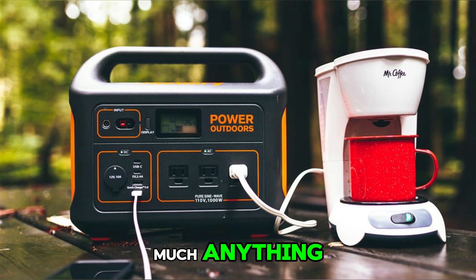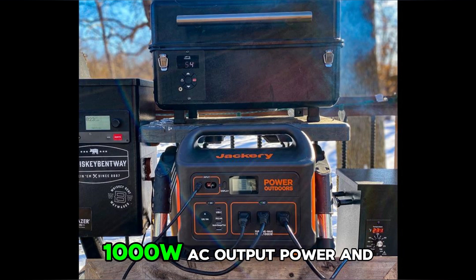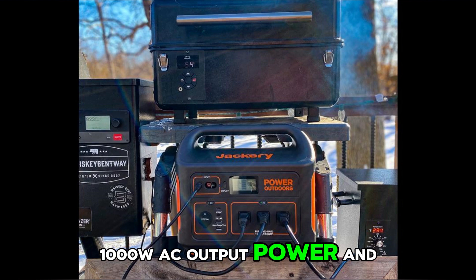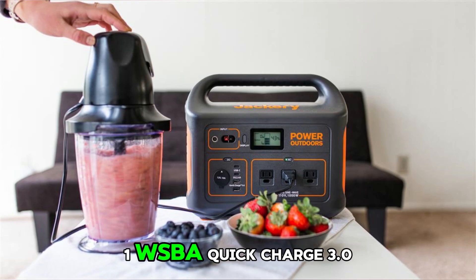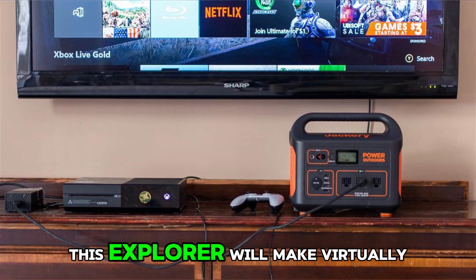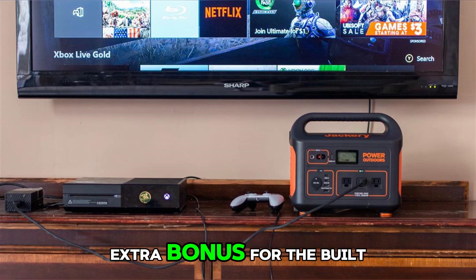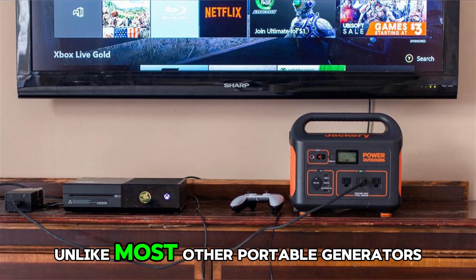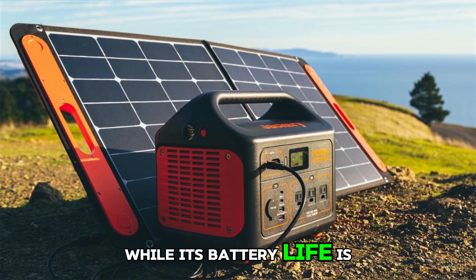Power pretty much anything — power 90% of home appliances with 1002Wh and 1000W AC output power, and eight outlets: three AC outlets, one USB-A, one USB-A Quick Charge 3.0, two USB-C PD, and one DC car outlet. At such large capacity, this Explorer will make virtually no noise, giving you peace and power all at once. Unlike most other portable generators, this supports pass-through charging while its battery life is protected.